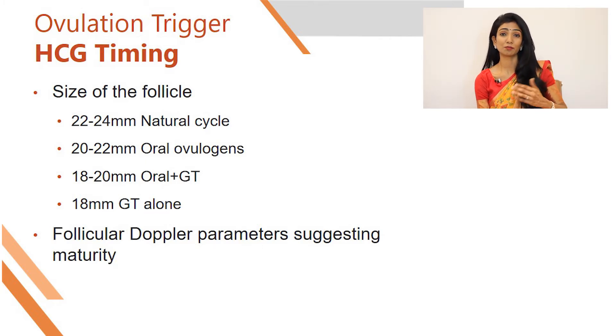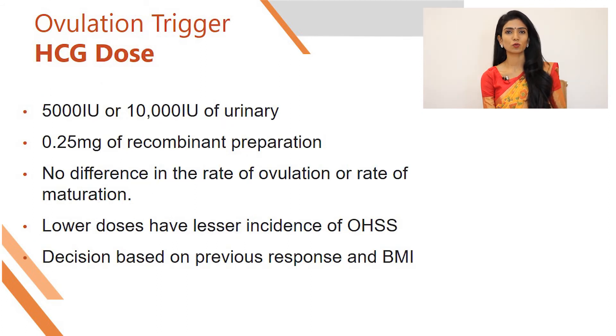Now we need to see what is the best dose that we can give for our clients.